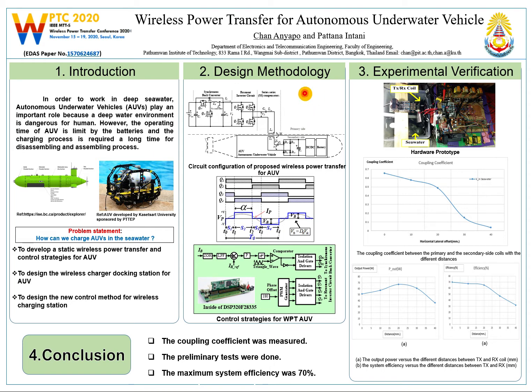This paper presents the development of a wireless power transfer system which can be applied for an AUV wireless charging station. The virtual cooling control scheme is utilized in a full-bridge resonant inverter. The full-bridge resonant inverter is operated with a fixed phase shift of 50% duty cycle of PWM signal. The control strategy of the proposed wireless power transfer for AUV is implemented using a DSP processor.